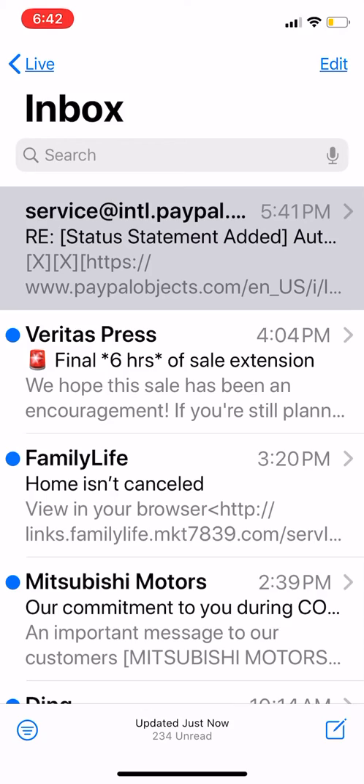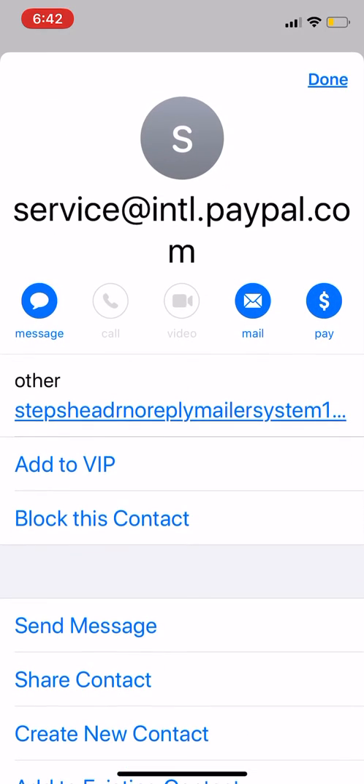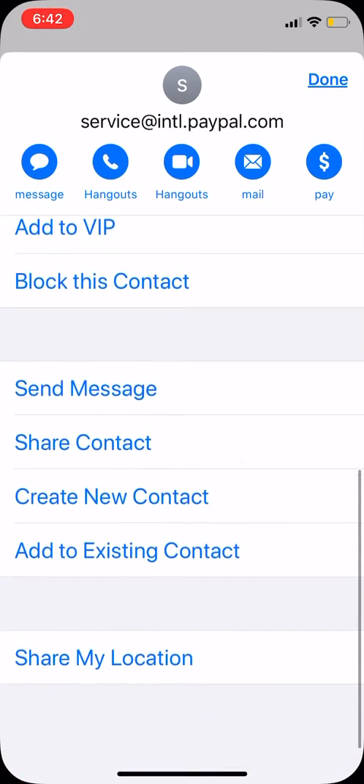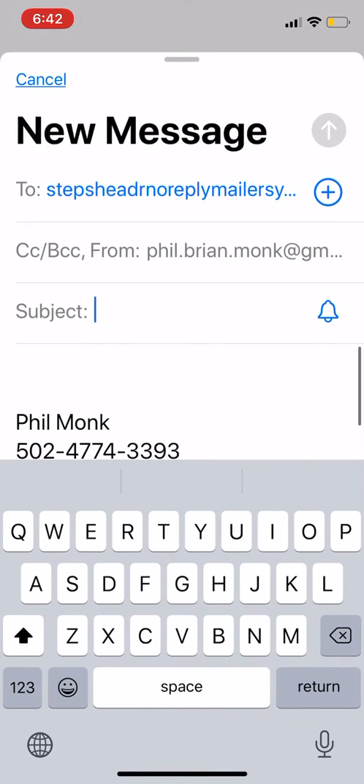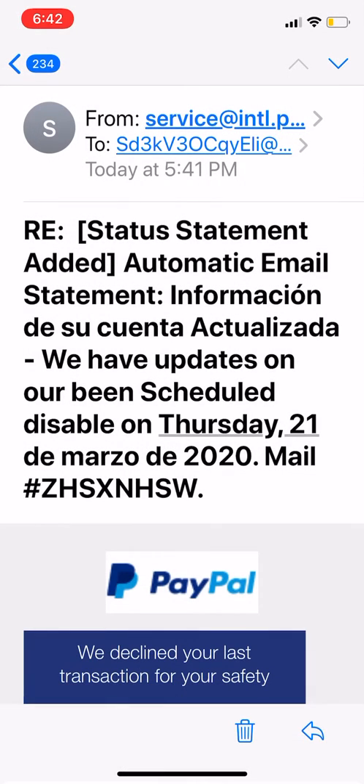If you open it up and click on the email address itself, what they've done is put the name 'service at international PayPal dot com' as if it was the person's name — which could have been Joe, Jack, Bill, or anything. But technically the email address is a spoof; it's just not a real PayPal email address. As I clicked it, it shows the actual email address is something else.